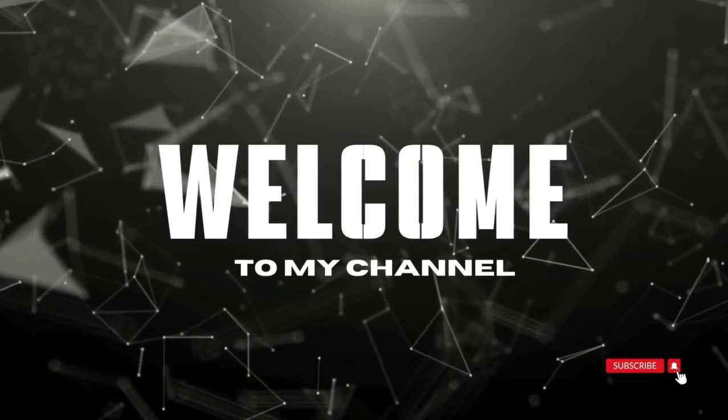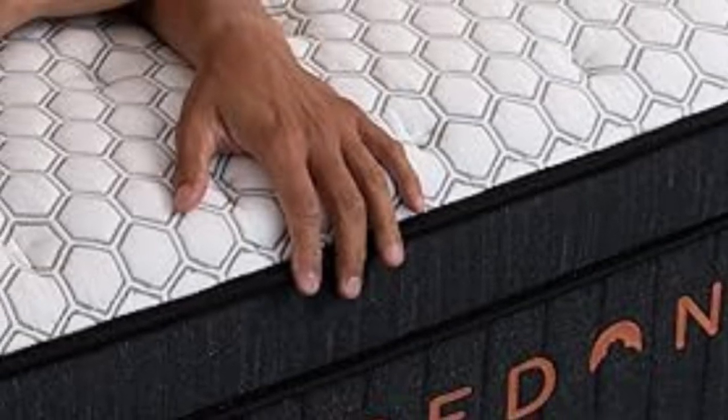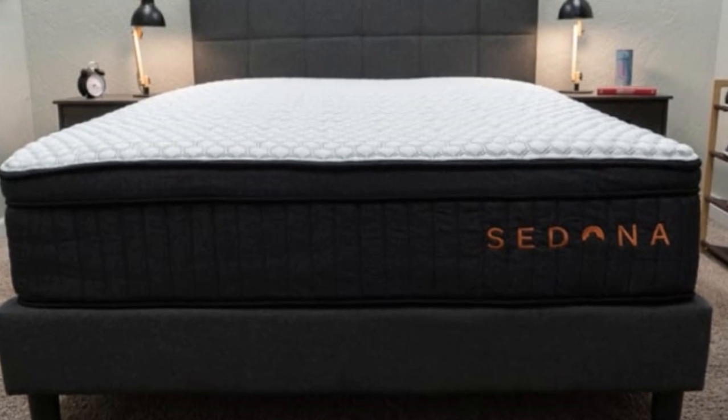Welcome to my channel. This mattress is best for hot sleepers, side and back sleepers, and anyone whose sleep is frequently disrupted by their partner's movements in bed.